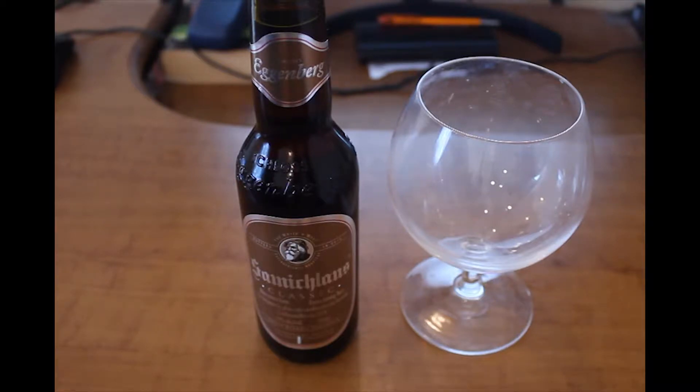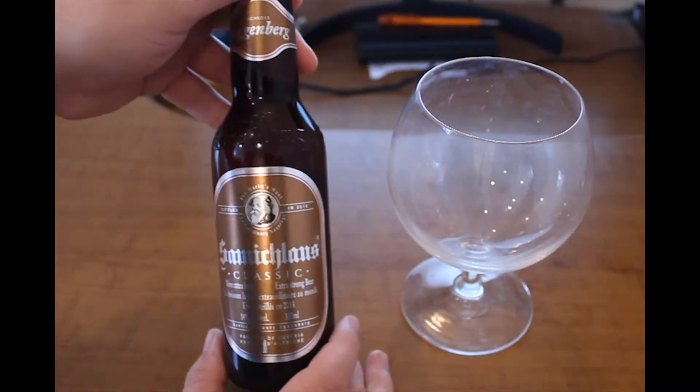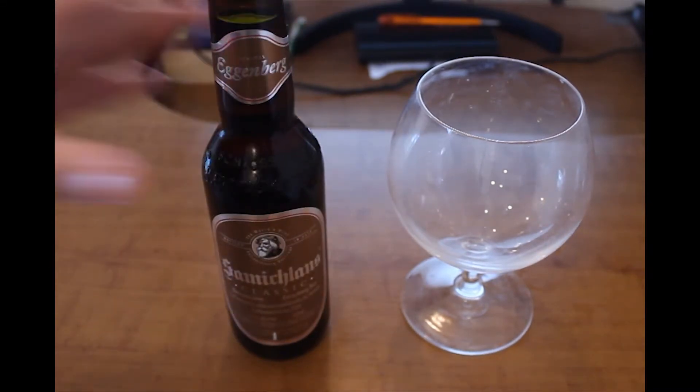It's a strong one — basically 14% alcohol content. You can see the bottle here. The bottle cap is amazing, you can see it here.